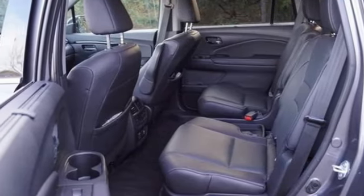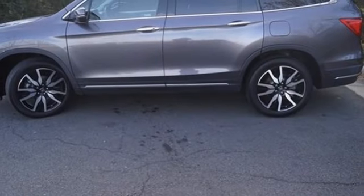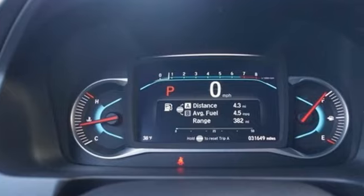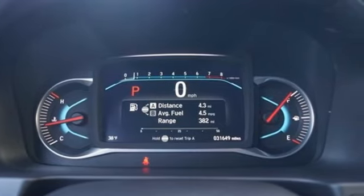Wi-Fi hotspot, entertainment system with Blu-ray, hands-free liftgate, memory exterior door mirror settings, and heated and ventilated leather bucket seats.